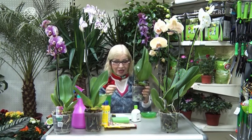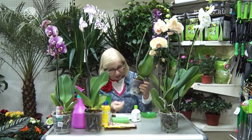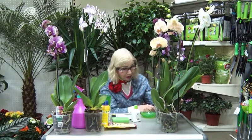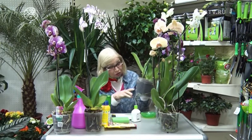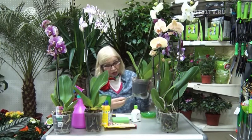Но если вы заметили, что корни белые — вот такие беловатые, — значит, эту орхидею мало поливали, не ухаживали за ней. Поэтому лучше брать, конечно, когда корни зелёные. Это первое.